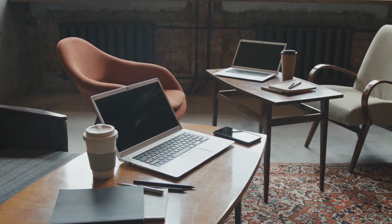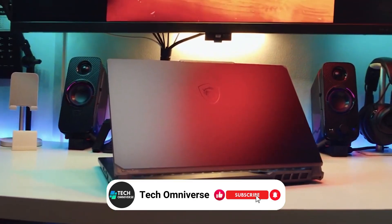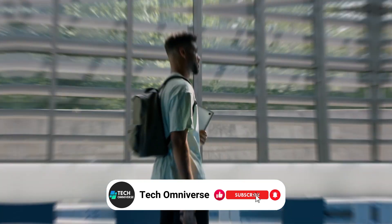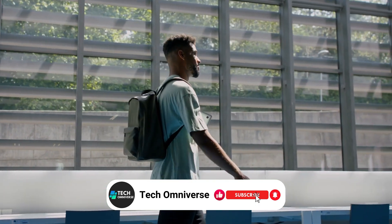Each laptop offers robust performance, versatility and a sleek design. Investing in a quality laptop is a crucial investment for your education and future career, considering factors like discipline, budget, portability and additional activities.